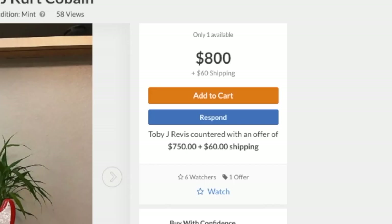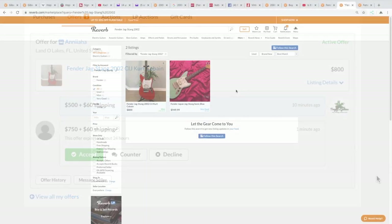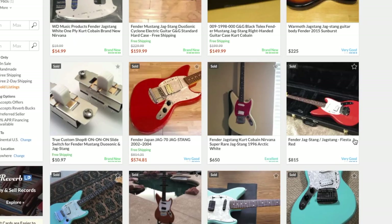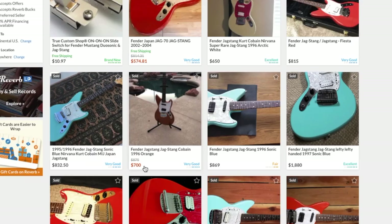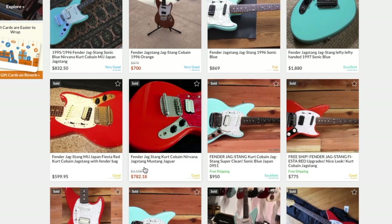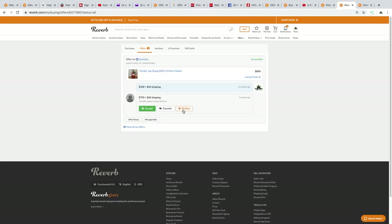He countered with $750 plus $60 — that's fair, but I just don't think I'd be able to get back out of it. Looking at the numbers again, $800 seems to be about top dollar for these. You can see a few at $650 and $574 — I'd guess $550 is probably the cheapest you'd ever find one depending on condition. If this was the blue one I might offer $700 all in, but I think I'll pass on this one.